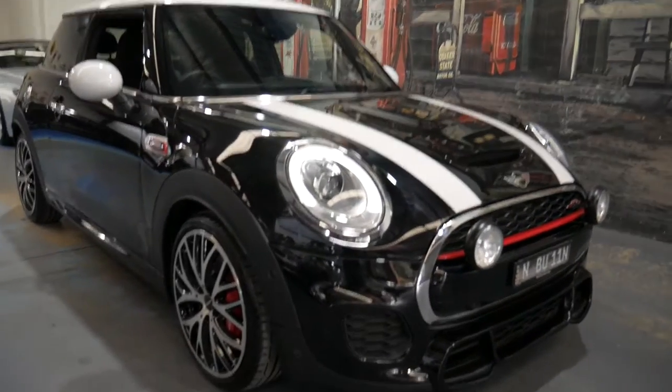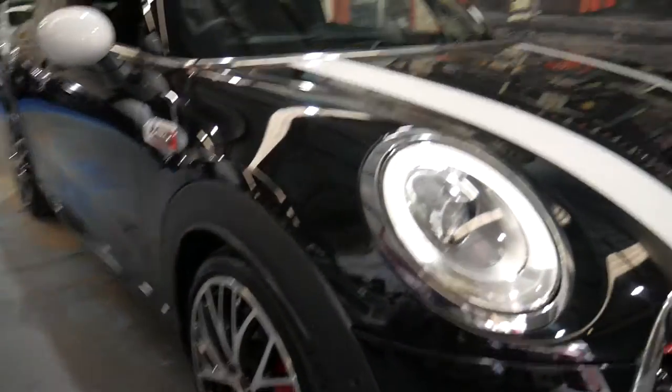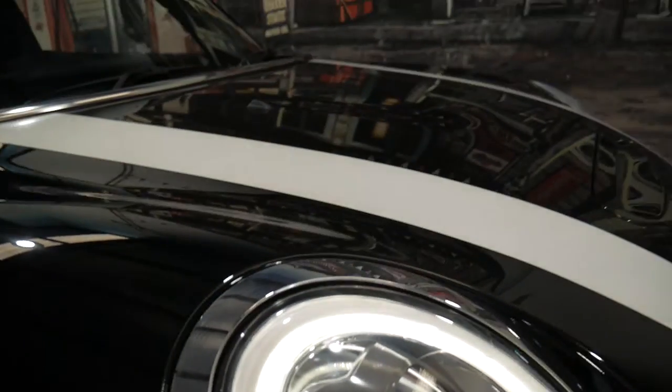Hi everybody, it's my pleasure to introduce to you this gorgeous 2015 John Cooper Works Mini with just 13,000 Ks. Now there's not too much bad to say about this car, ladies and gentlemen. Just have a look at these lights — it's got 'Mini' written into the lights. It's just so superb.